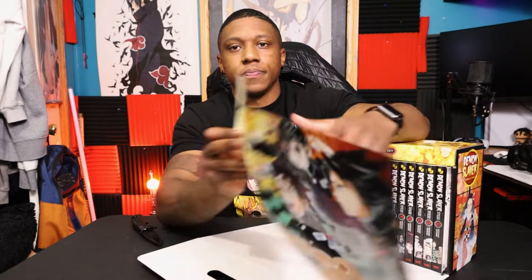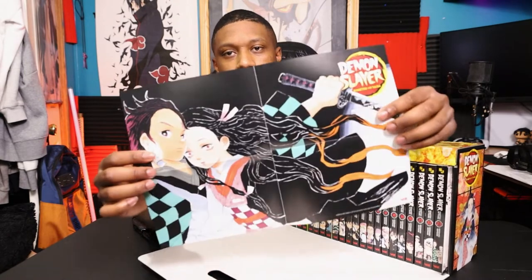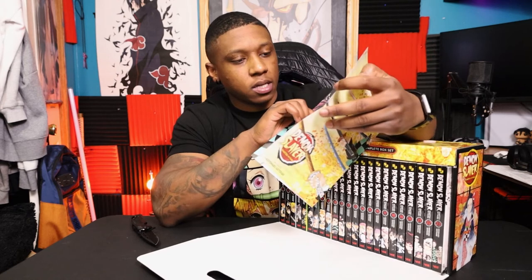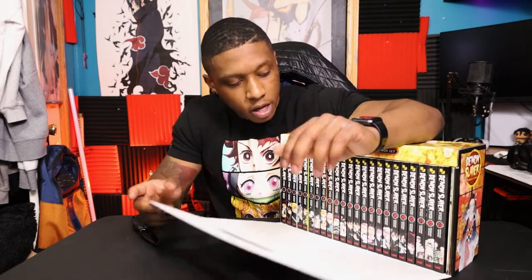Also blown to all hell. I usually never do much with these — I usually fold them up and put them right back into the box. But they're always a great addition to have, especially if you were planning on picking up all the volumes anyway. Why not get a little bit extra and a cool little carrying case? Let's switch over to the next view so we can take a better look at each one of these manga volumes.